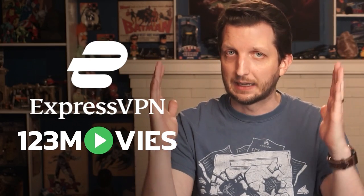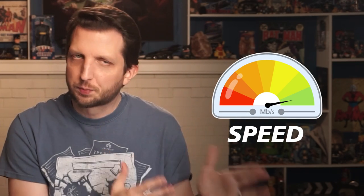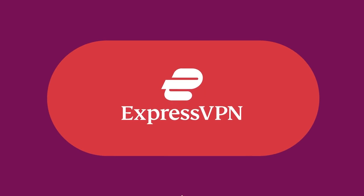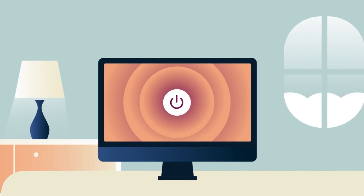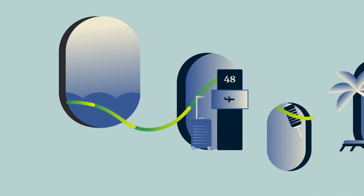My recommendation is ExpressVPN. Let's first talk about speed. ExpressVPN is by far the fastest one out there of all the VPNs I've tested, and it has servers located in like 90 countries around the globe. The servers offer reliable high-speed connection for watching movies, which is ultimately what you really want.